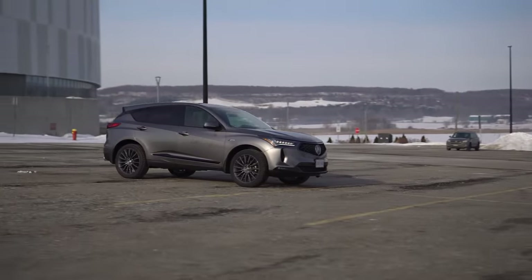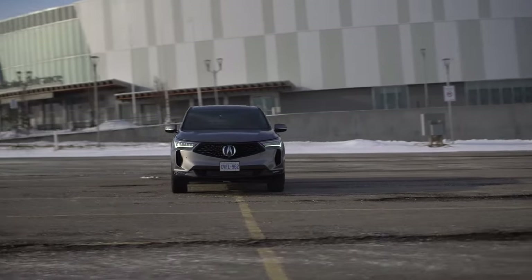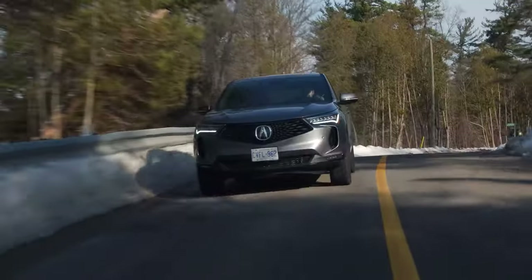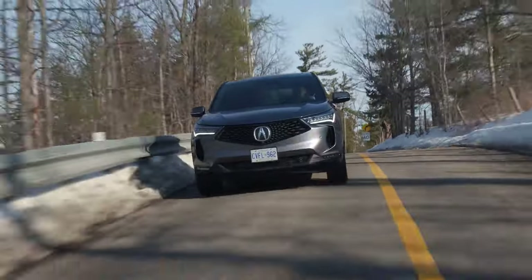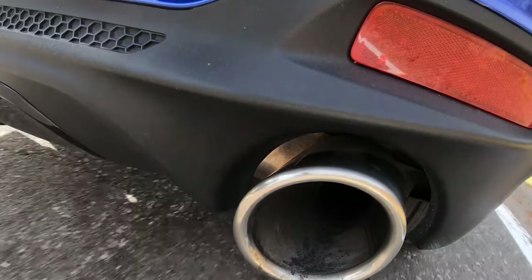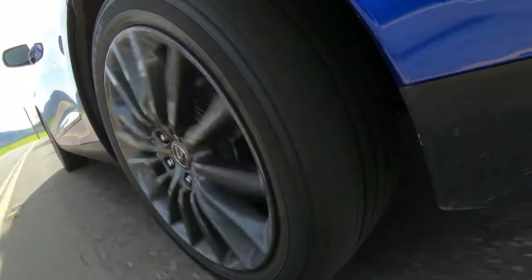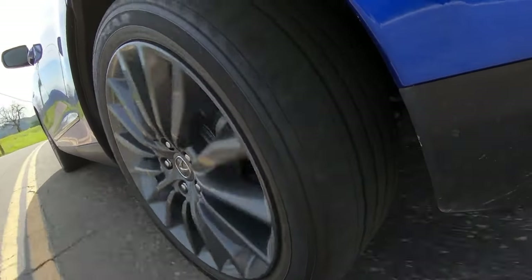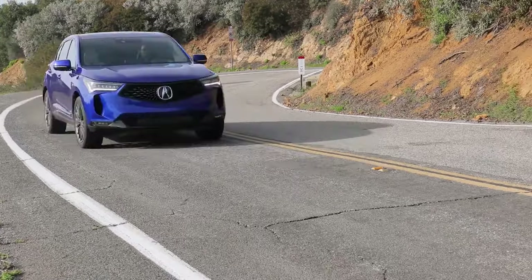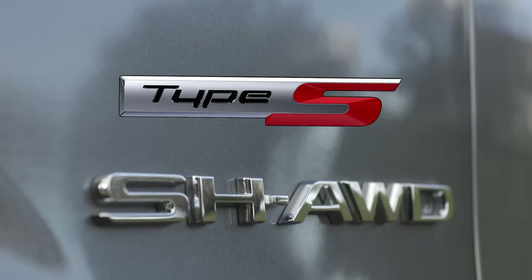Acura has announced the new vehicle but has not hinted at a release date. The 2025 RDX is expected to debut in the final quarter of this year. We assume the LA Auto Show is the best venue for both its premiere and the launch of the all-new ADX crossover. The price will go up — as a premium crossover, it won't be a bargain, with the MSRP closer to $50,000. A hybrid setup likely won't cost more than the standard turbocharged configuration. Predictions for the Type S price tag suggest this package will be around $60,000.